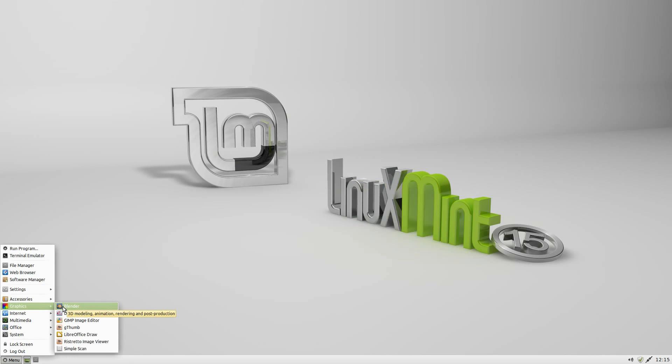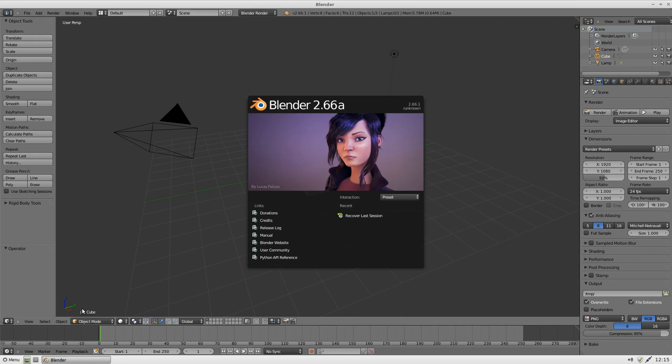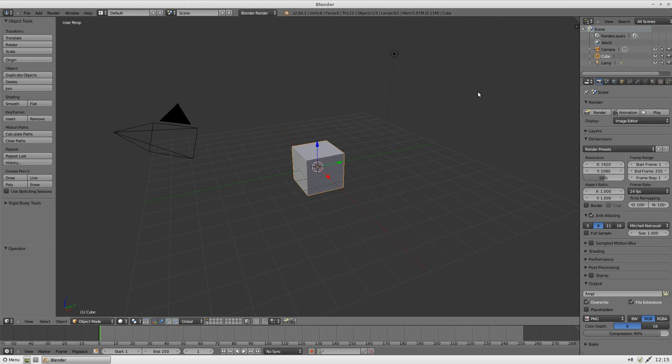I've installed Blender just to make sure it works. You do get GIMP by standard, and Gthumb. Look at that — doesn't it look good? Good in 1080p. If you've never used Blender before, there are loads of tutorials out there on the web.